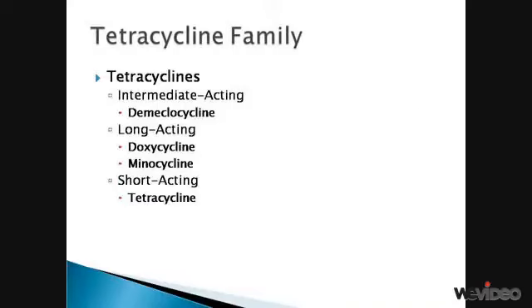The tetracycline family includes other antibiotics such as demeclocycline, doxycycline, and minocycline. The long-acting tetracyclines are more recently developed drugs. The main difference between the long-acting and short-acting tetracyclines is that the long-acting may be dosed less frequently. The spectrum of bacterial coverage is essentially the same.